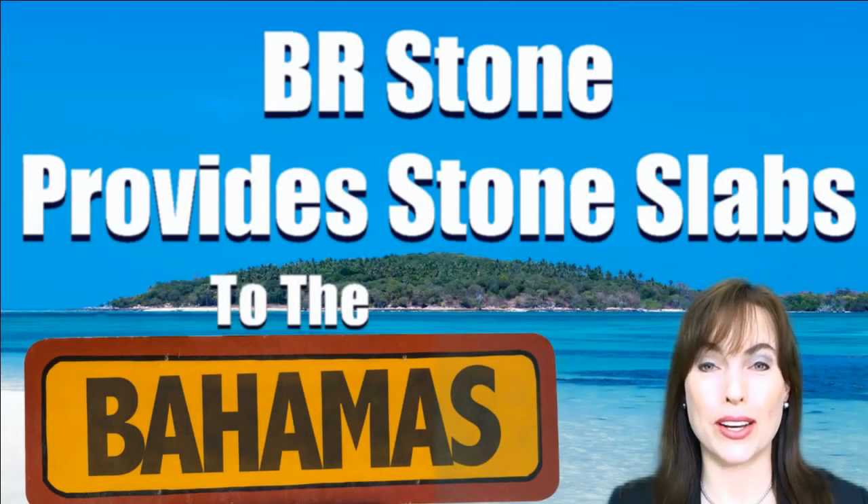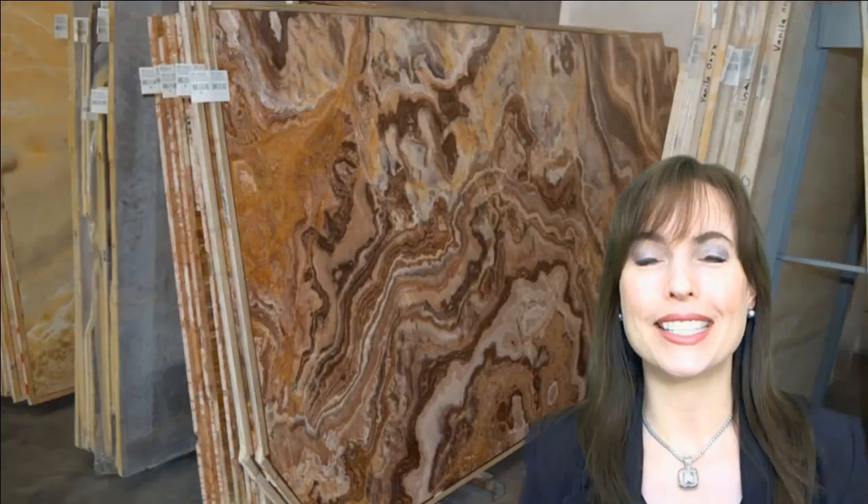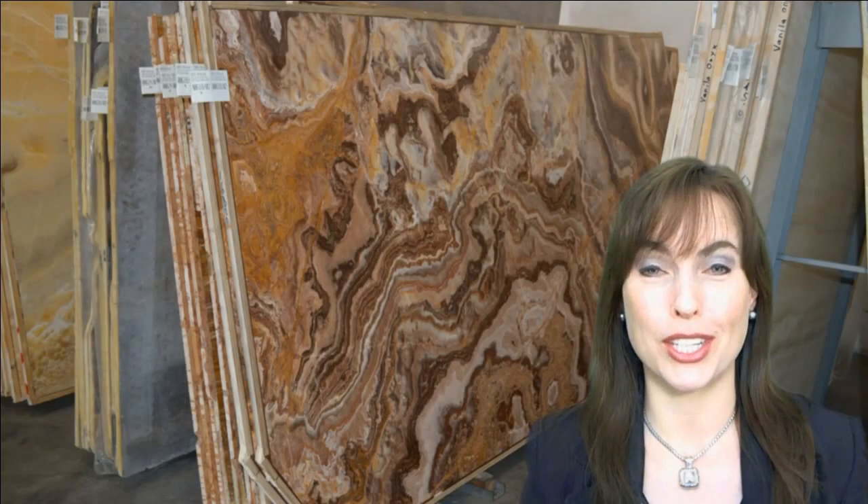BR Stone of South Florida would like to invite everyone to our recently added 17,000 square foot expansion of Warehouse Showroom, where you can view more unique granite, marble, onyx and semi-precious stone slabs for your kitchen counters, bathroom vanity tops or office space.